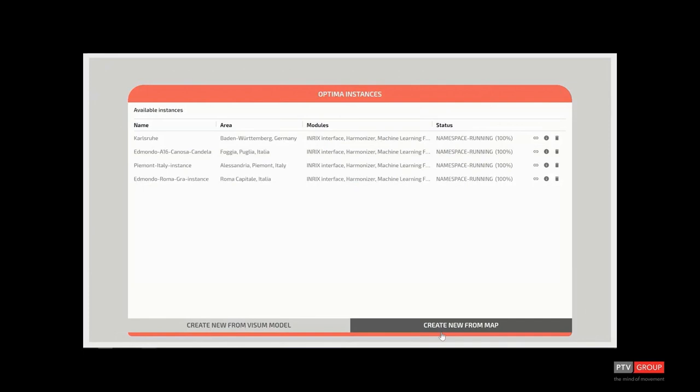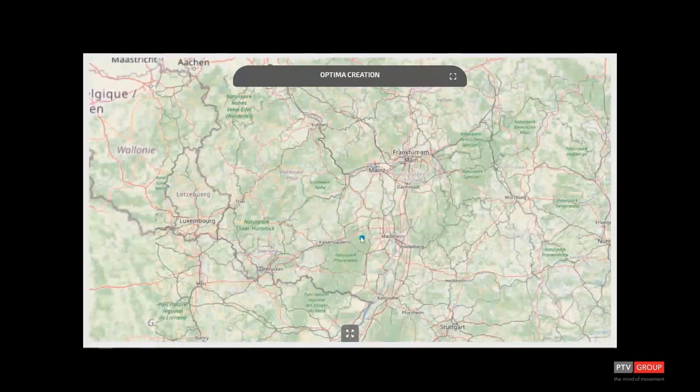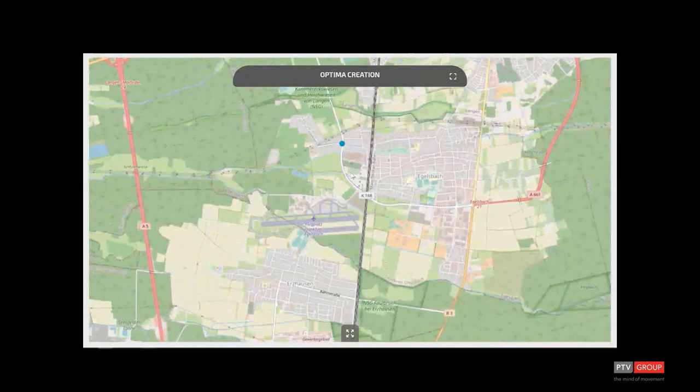Here you see how a traffic management center is created inside PTV. From a map of the world, for any location, we can choose the area to focus on. We are now focusing on an area in Germany — a small town close to one of the main airports near Frankfurt.